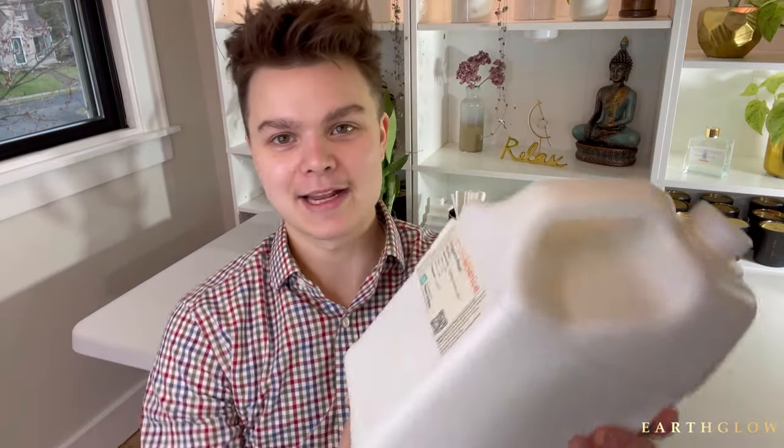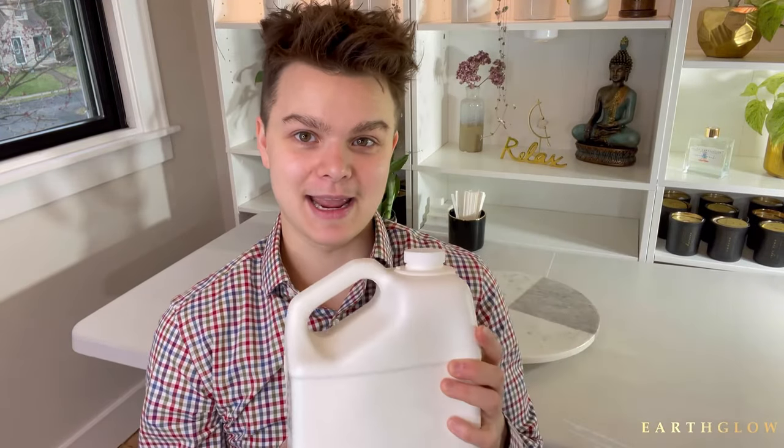Coming in at number four, we have Dragon's Blood by Candle Science. I actually have two five-pound jugs of this on hand at all times because it's so good. If you're looking for that incense-y type fragrance to add to a spiritual scent or even a masculine scent like mahogany, you could use Dragon's Blood. You could use it by itself — I saw a candle called Go Smudge Yourself that is just straight Dragon's Blood — or you could use it in an upscale spa scent that leans more incense-y. It's a must-have blender for masculine scents and anything with a new age character.